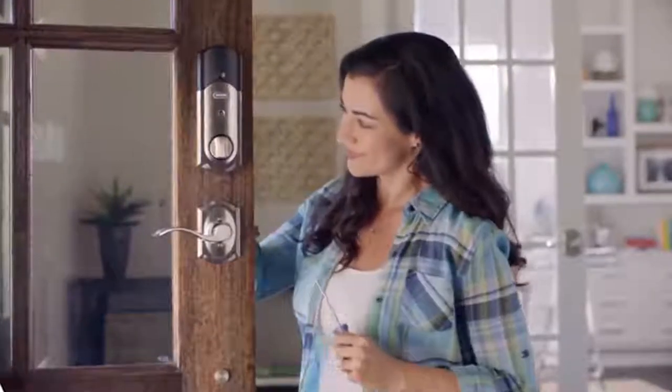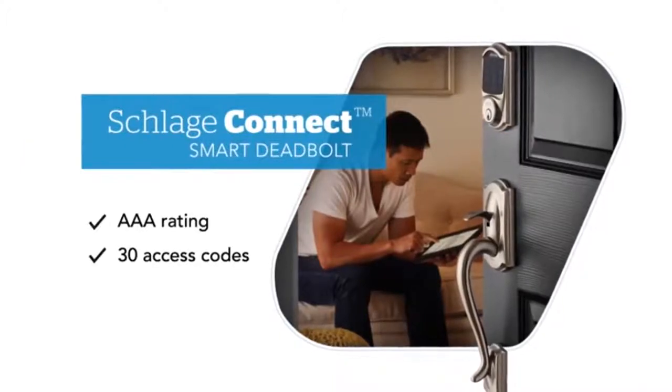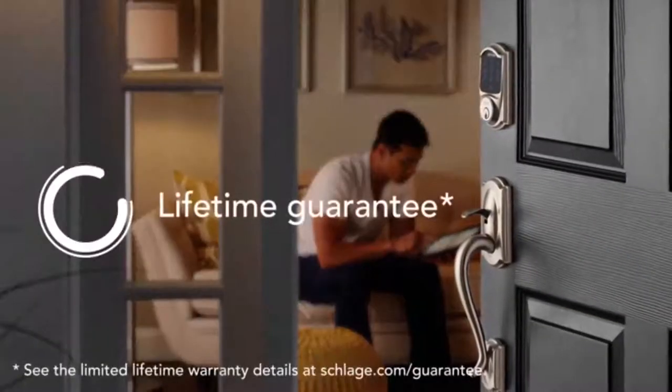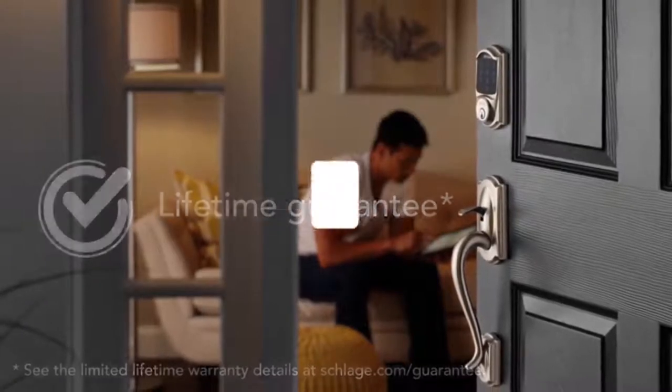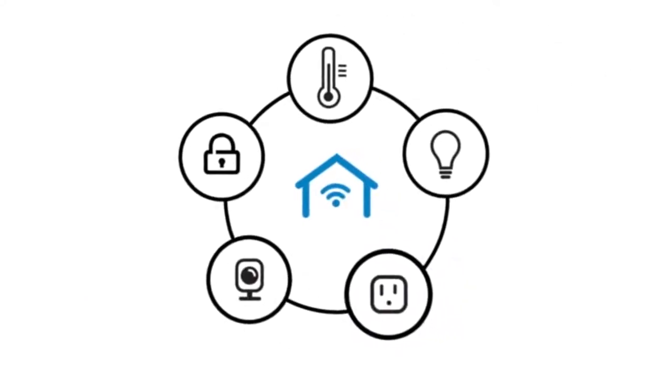Plus, it's strong. Like the other Schlage on this list, it has an ANSI Grade 1 security rating. While the Connect is easy to install, users report trouble with smart home device connection and getting the codes to work correctly. You may need to look up some how-to videos since the instructions aren't incredibly clear.